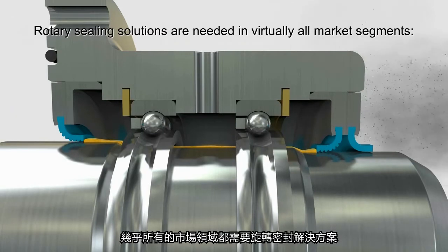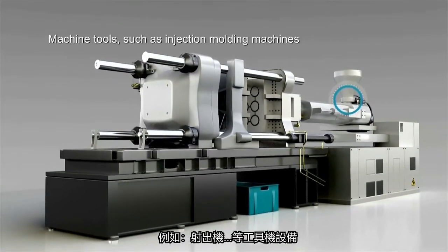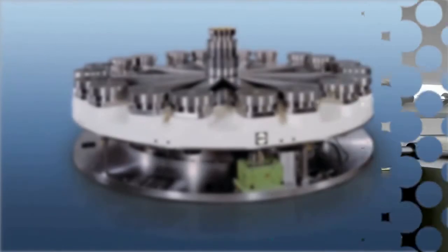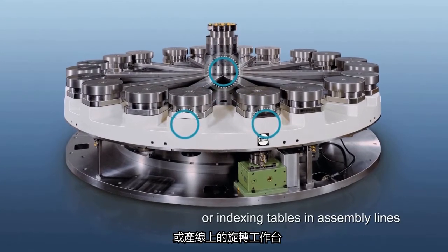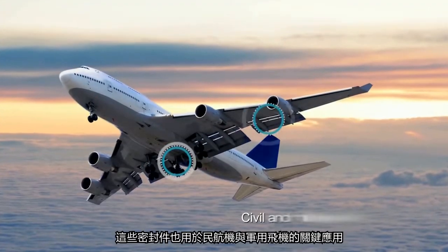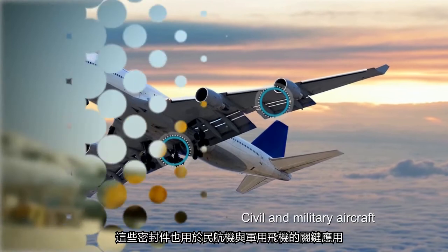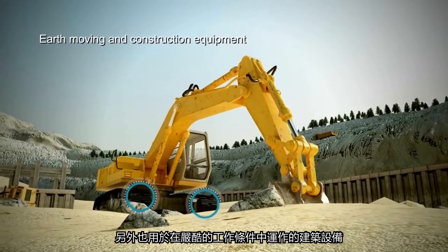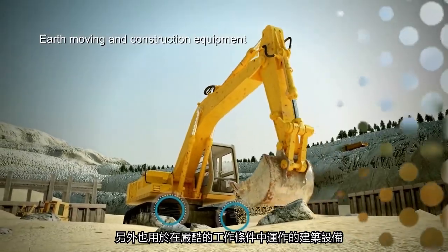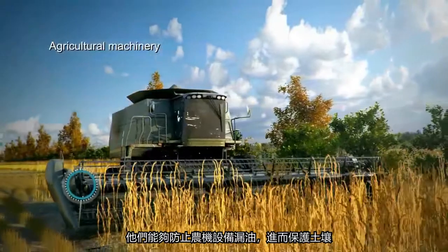Rotary sealing solutions are needed in virtually all market segments: in machine tools such as injection molding machines, or in indexing tables in assembly lines. They are used in civil and military aircraft for safety critical applications, and within the harsh conditions that earth moving and construction equipment operate in. They protect the soil by preventing leakage in agricultural machinery.